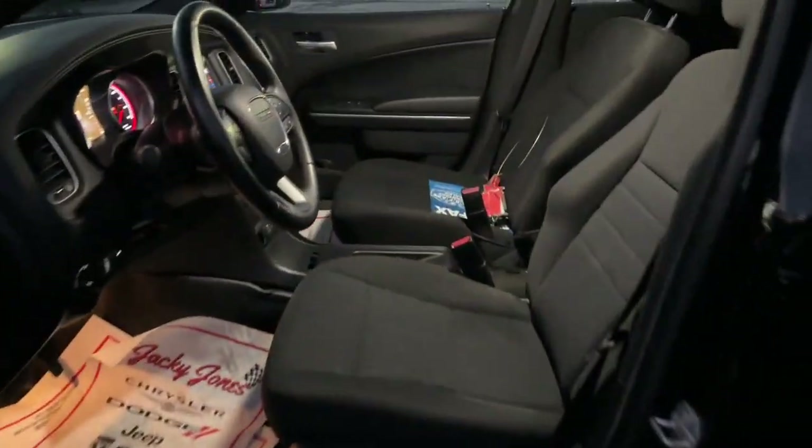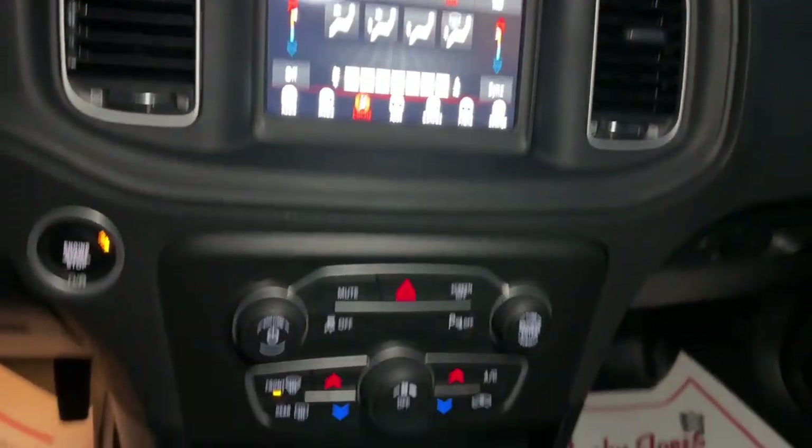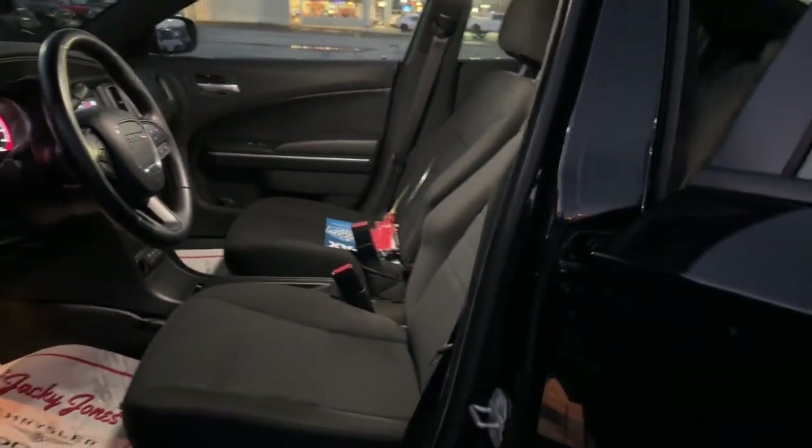The following are some of this vehicle's highlighted options: keyless entry, all-wheel drive, backup camera, V6 cylinder engine, keyless start, Bluetooth connection, alarm, electronic stability control, steering wheel audio controls, dual zone AC.